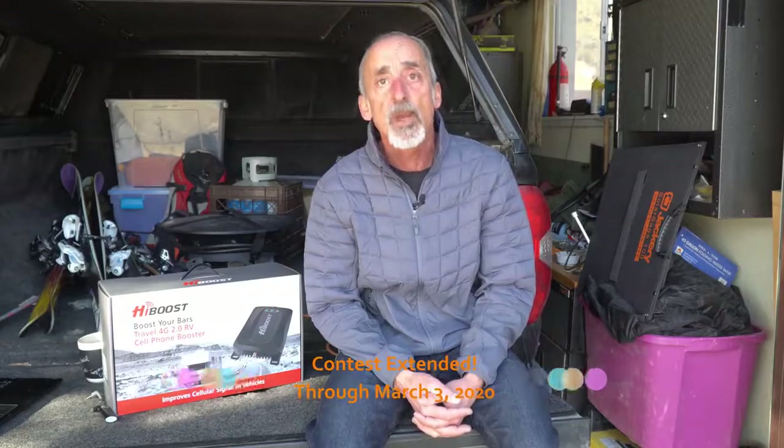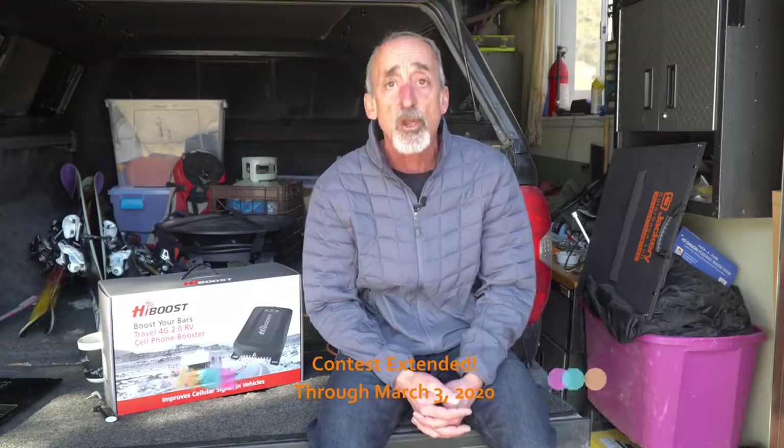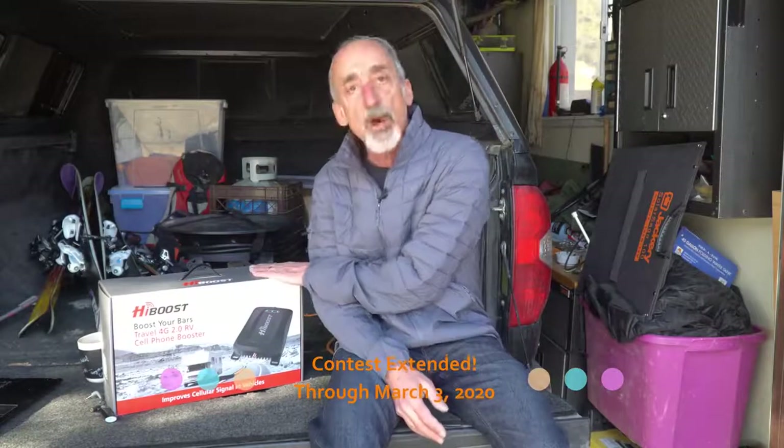Now for the moment many of you have been waiting for — we're going to share how you can win one of these HiBoost boosters for your own RV. When we were approached by HiBoost about doing this video, we convinced them to contribute a second HiBoost booster for our viewers. All you have to do is go to the video description down below — you'll find a link to the contest entry. There are multiple ways you can enter this contest, so enter now, enter early, enter often. We're going to be drawing a winner at random through our contest partner Gleam.io on February 15th, and we will announce the winner on social media. Good luck — go enter and get one of these $450 value boosters for your own RV!